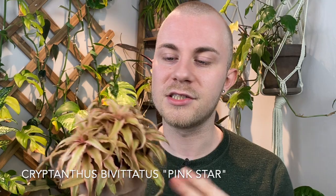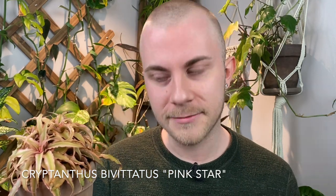The first one we're going to talk about today is - I think this is a super fun one, and of course I stationed it all the way in the back. This is a Cryptanthus bivitatus, and this one in particular is called the Pink Star. They refer to this commonly as Earth Stars, which is probably why its name is Pink Star.